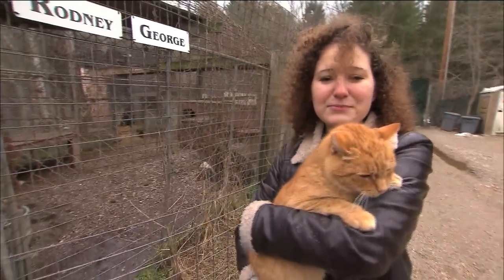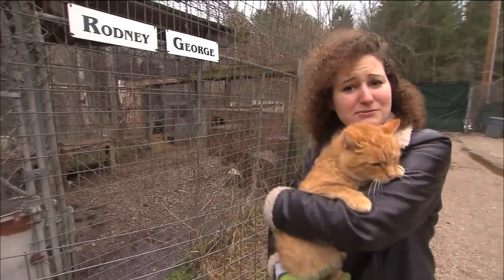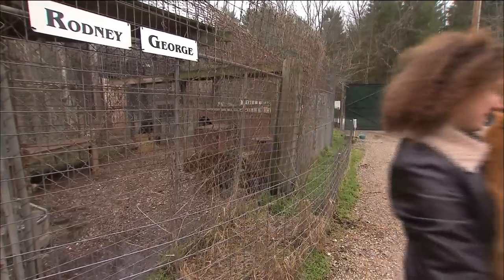I had so much fun playing with the big cats. Now I am going to go spend some time with a little less fearsome one.